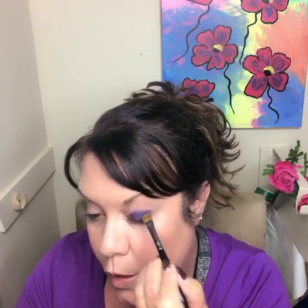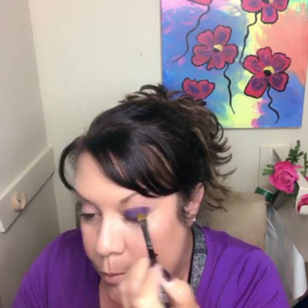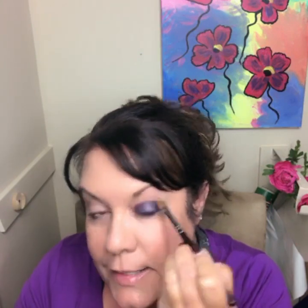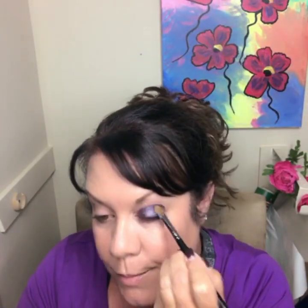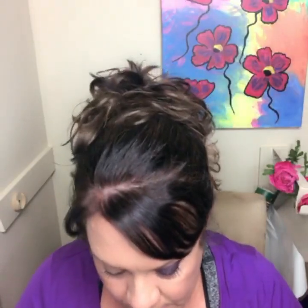Then, with that same brush while the cream shadow is still wet, you pack on the shadow from the anniversary palette. See how it gives this shimmer? You just pat that on while it's wet — it keeps it from falling off and gives you a pop of metallic color. It's gonna be perfect for the holidays: Thanksgiving, Christmas, Hanukkah, and New Year's. Then let that dry and do some blending.